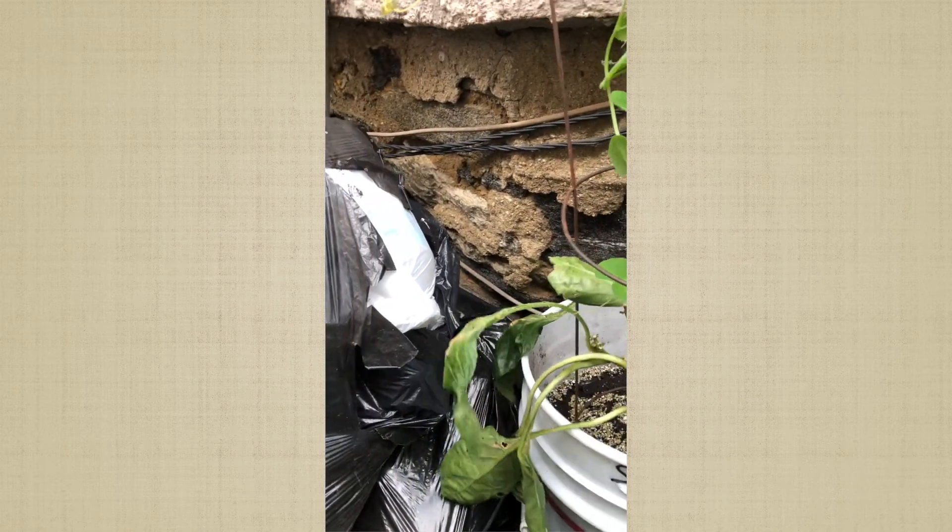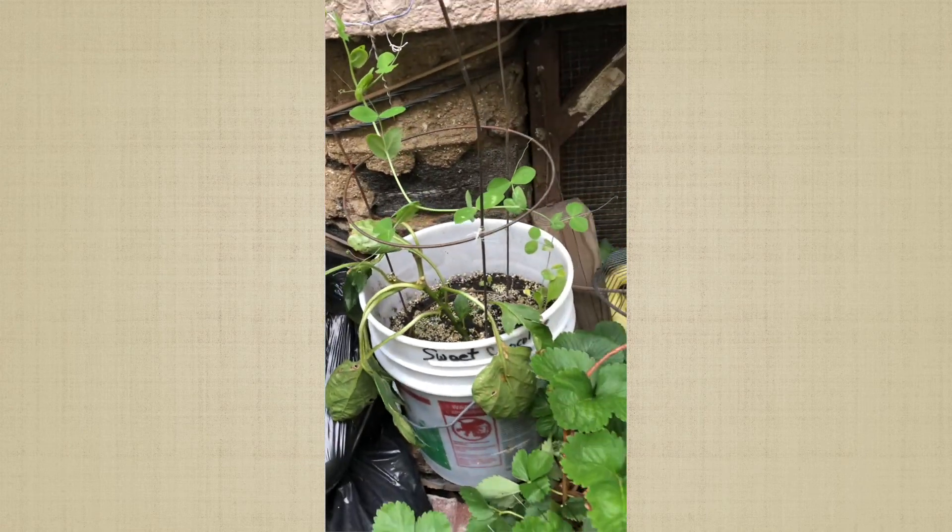This right here is a sweet chocolate pepper. I don't know what happened — I guess either the squirrel got the last one or the raccoons, because I was trying to save one for seed. But I think I have some more seeds.